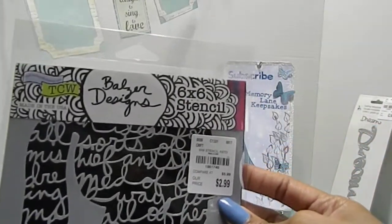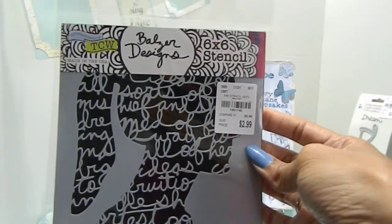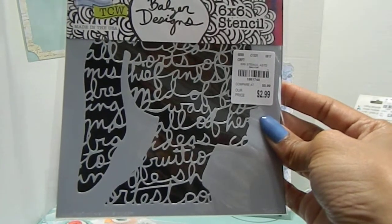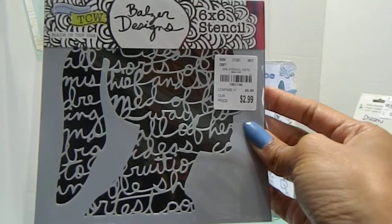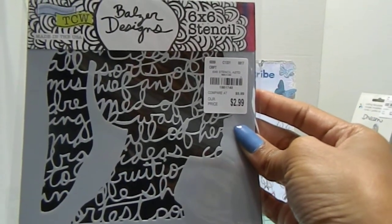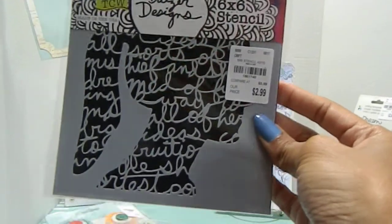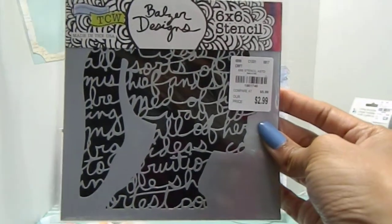Here's this beautiful stencil that I found — I could not pass this up. This is just darling. When I saw this, I had to have it. I love anything with girls on it, and it's an image of a girl's face or silhouette with words in the background. This is a 6x6 stencil priced at $2.99, and the number is 1861740. They had a ton of TCW stencils — I wanted to get them all but wasn't going to pay $2.99 for each one. I only saw one like this, so hopefully you can find it at your local Tuesday Morning.